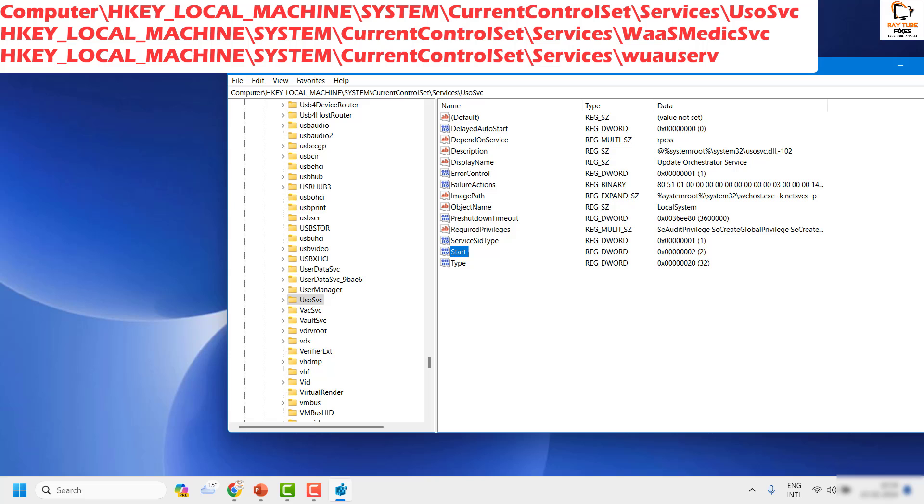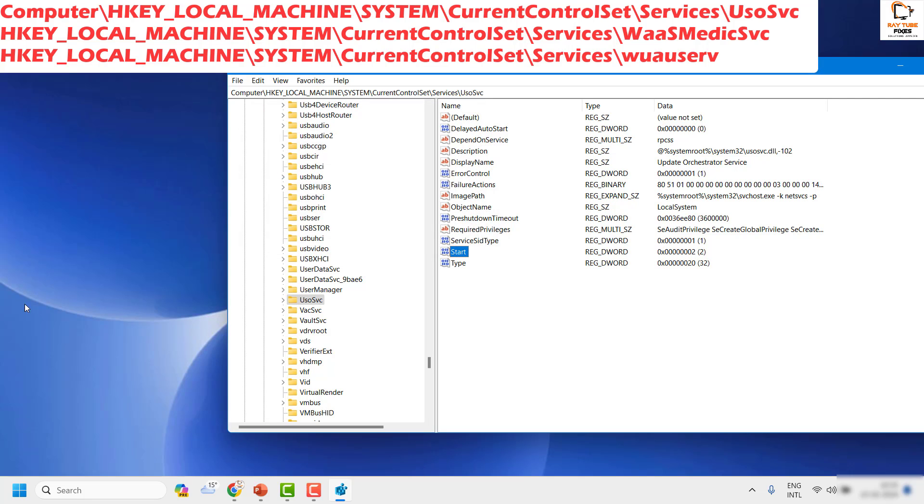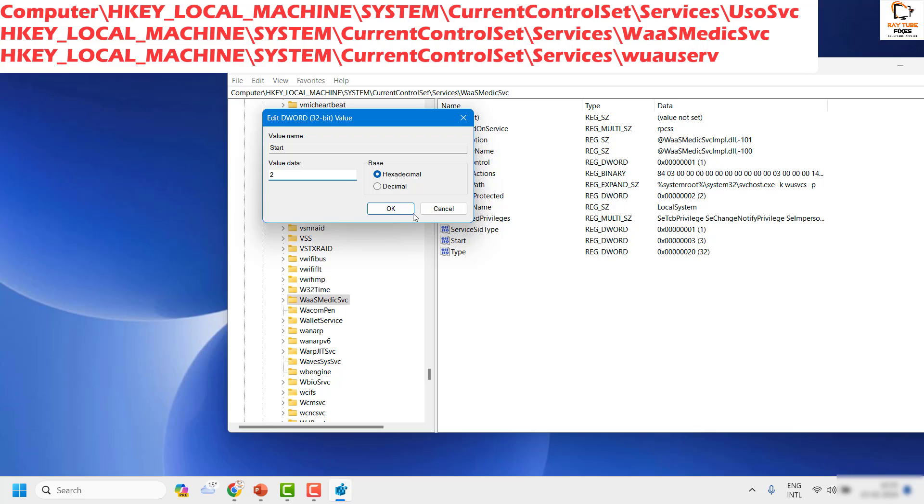Highlight the UsoSvc registry key. On the right-hand side you'll see a key called Start. If the value is set to 1 or 3, change it to 2 by double-clicking it, updating the value data to 2, and clicking OK. Repeat the same step for the other two services: WaaSMedicSvc — find it alphabetically and ensure its Start value is set to 2, then click OK.